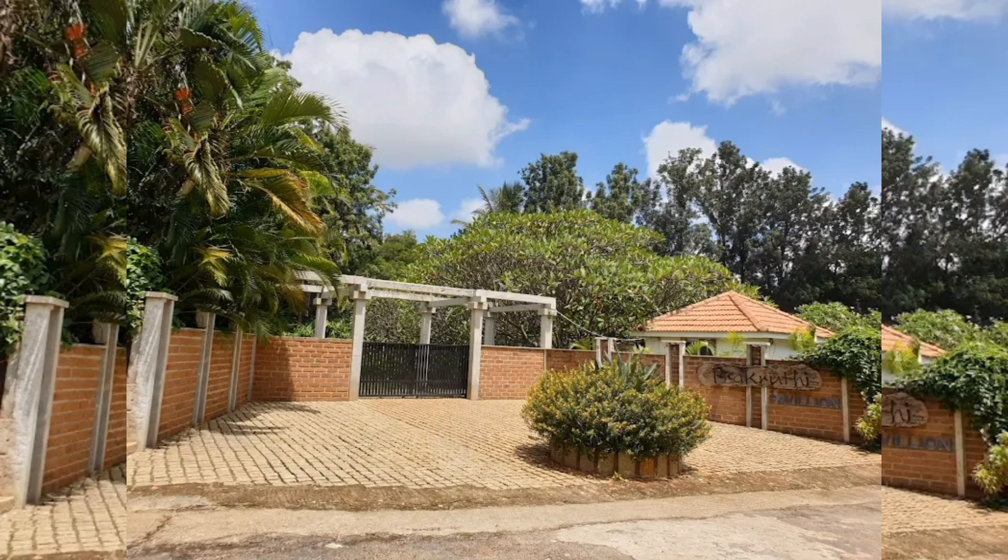Hello guys, welcome to the blog. Today I'll be telling you about Windflower Prakruti Resort. It's one of the famous resorts in and around Bangalore, located around 30 to 35 kilometers from the city center towards the international airport. It is surrounded by various small villages and farms, which gives a pleasant environment around.